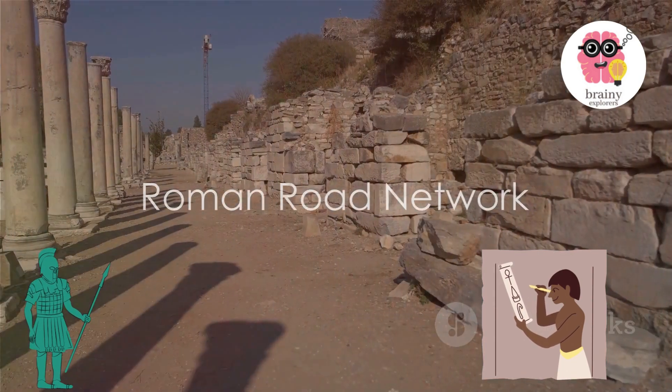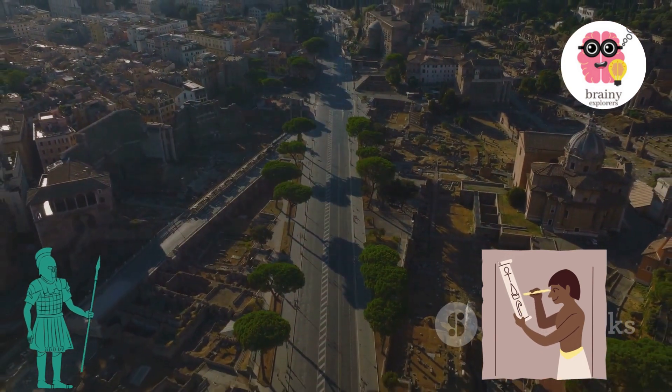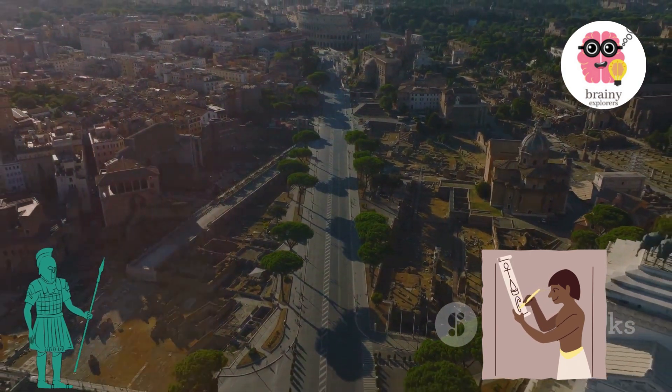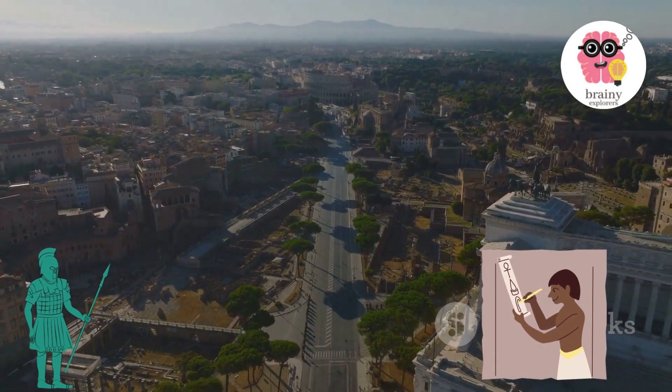Roman roads. The Romans were indeed maestros in road construction. Their comprehensive road network provided an efficient route for communication, trade, and the movement of troops across the empire. The popular adage "all roads lead to Rome" encapsulates the essence of the Roman road system, serving as its pivotal center.